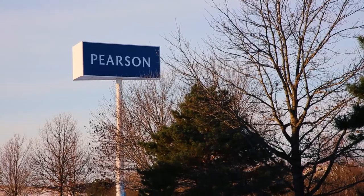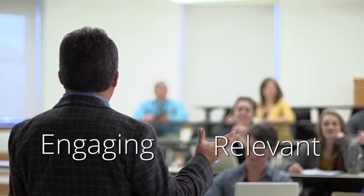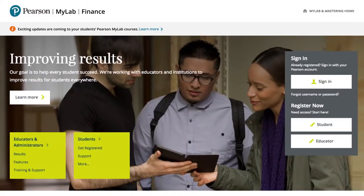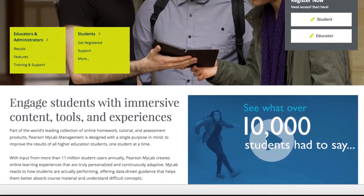At Pearson, we hear you. We've spoken with hundreds of instructors from around the country. Just like you, we want your students to understand how engaging and relevant a finance course can be. We created MyLab Finance to empower you with learning solutions that inspire students. It's about getting them excited about the material, no matter what their major is.